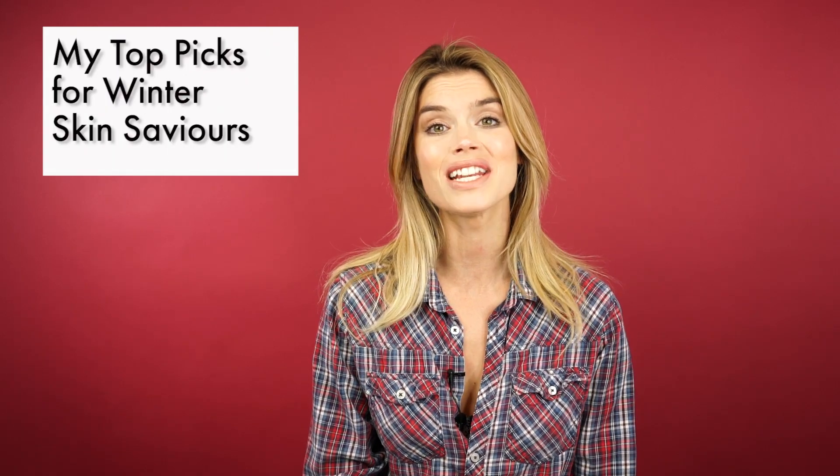Hey guys, welcome back to Veet Beauty. In today's video I'm going to be sharing with you my top winter skin saviors.